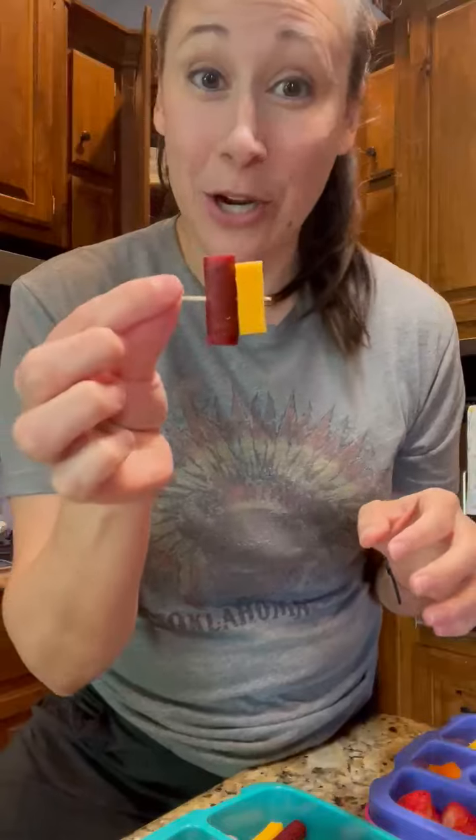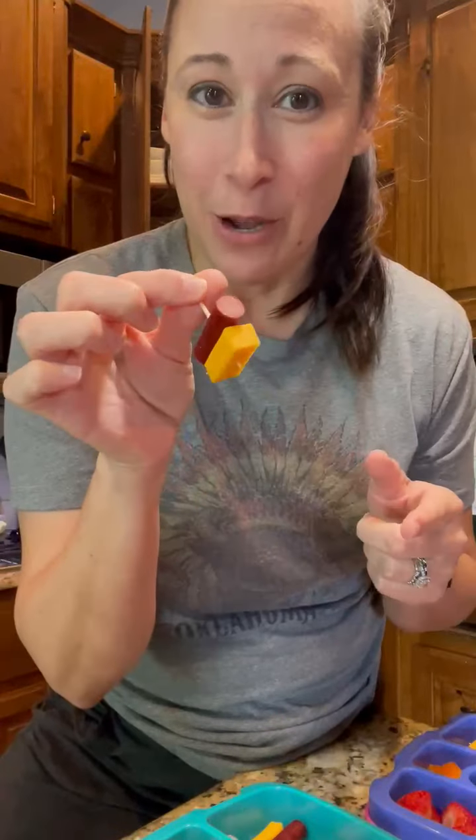What I like to focus on first is our protein — what protein are we going to pack in our lunchbox? I like to have a lot of protein so they can stay fuller longer throughout the day. My daughter eats lunch before 11am, so I need to make sure she is full up until snack time. Today we've got some turkey sticks and cheese sticks that we make into little kebabs, because I like to make it fun. You've got to make lunch still fun.